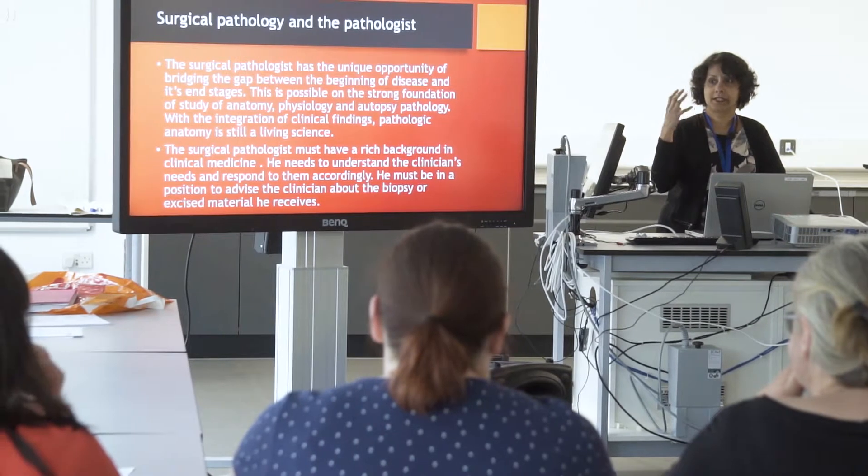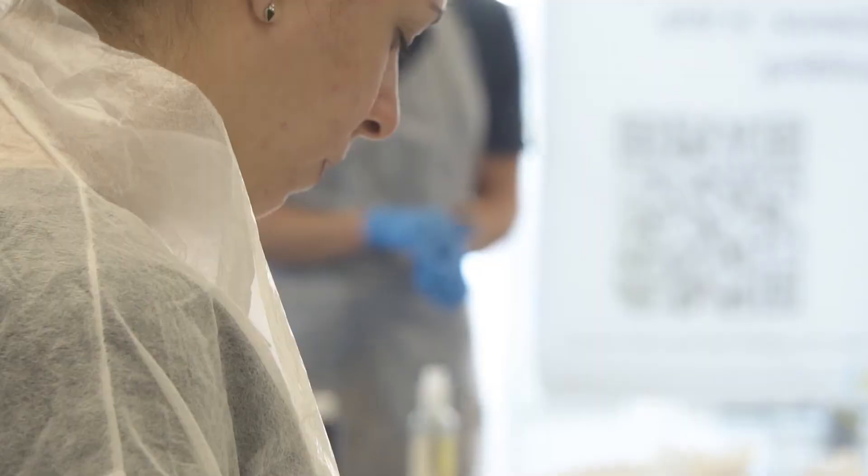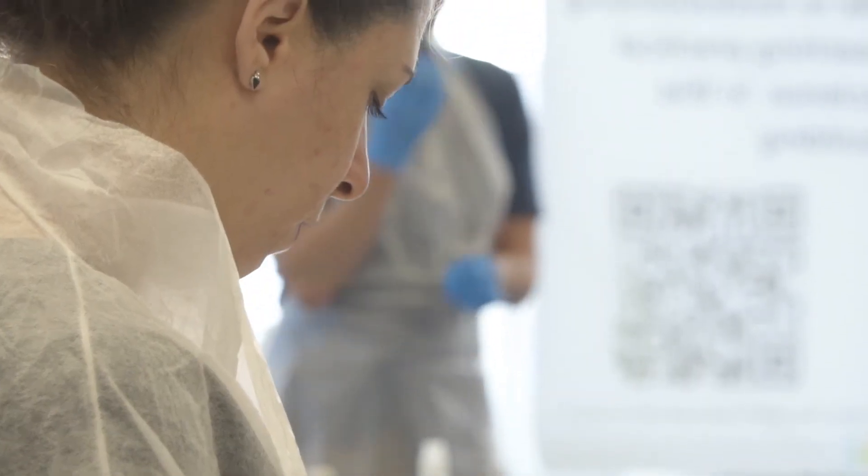I'm Dr. Uttara Karnik and I'm a consultant histopathologist at New Cross Hospital. The role of BMS has changed over the years and is evolving more and more, and the responsibilities are increasing. One of the involvements is BMS staff doing the sections so that the consultant histopathologists and the trainees can give more time to microscopy and the turnaround times can be decreased.